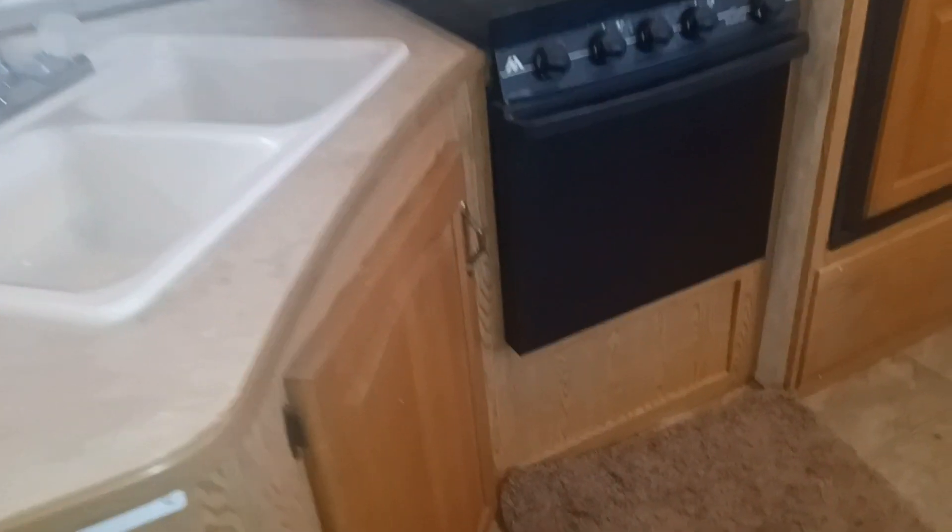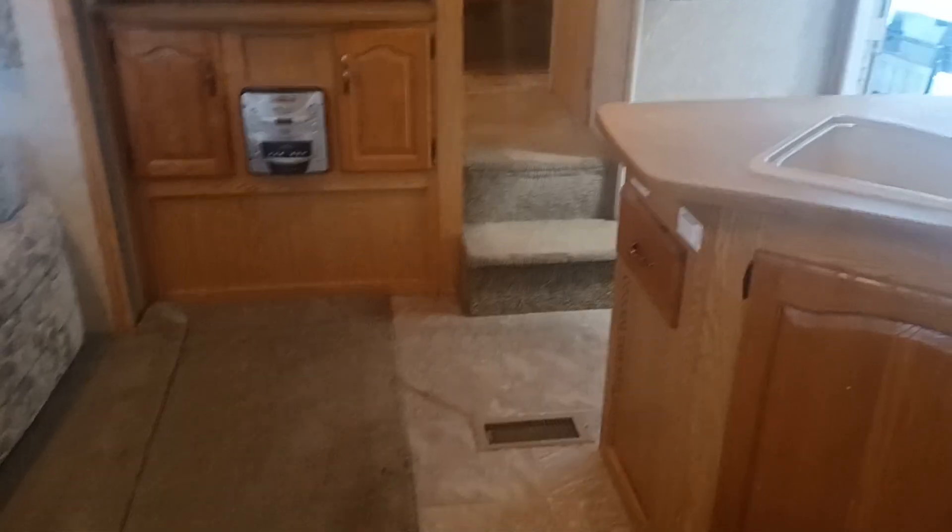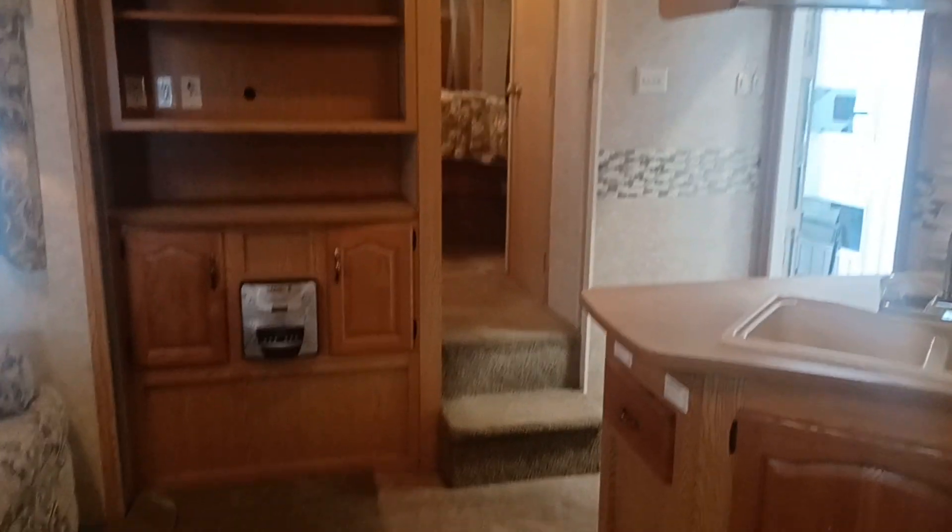There is an extension for the kitchen counter — it's in the bunkhouse. I removed it just to show you that it is removable and the space that you have in here. This mass amount of space. There's your fuse, your indoor speakers, AC, microwave, three burner cooktop, oven — not quite big enough to cook a turkey, but a baby turkey maybe. Nice storage — you got storage everywhere.